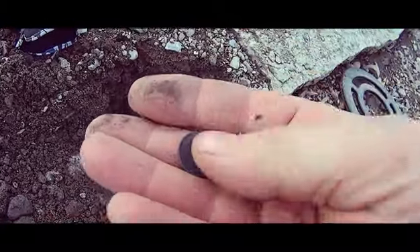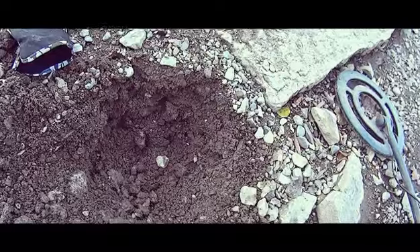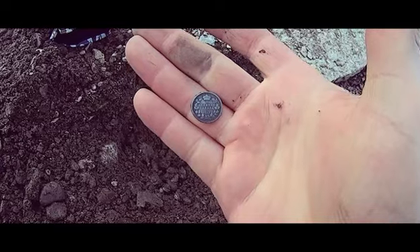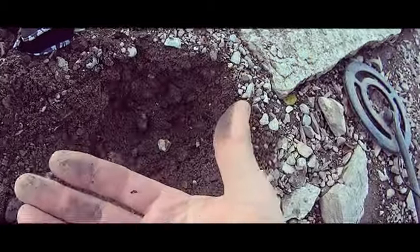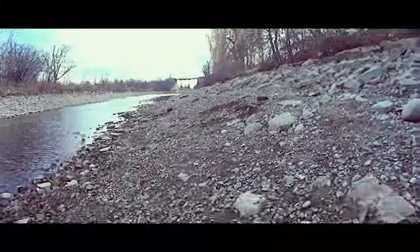I have another silver 5 cent piece, 1915. So when people say that this Fisher F2 doesn't go deep, well I just found that one. This is actually my second one ever, and I found it in the same canal area.